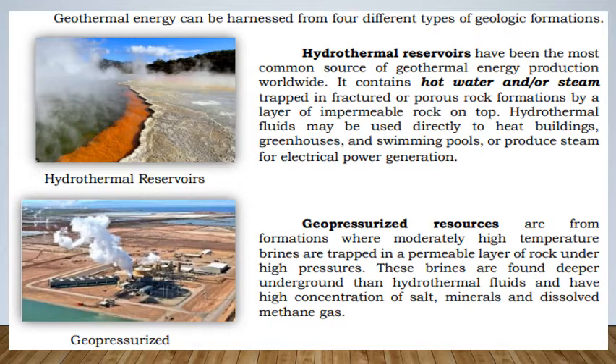Geothermal energy can be harnessed from four different types of geologic formations. Hydrothermal reservoirs have been the most common source of geothermal energy production worldwide — they contain hot water trapped in fractured or porous rock formations by a layer of impermeable rock on top. Hydrothermal fluids may be used directly to heat buildings, greenhouses, and swimming pools, or to produce steam for electrical power generation. Geopressurized resources come from formations where moderately high-temperature brines are trapped in a permeable layer of rock under high pressures, found deeper underground with high concentrations of salt, minerals, and dissolved methane gas.